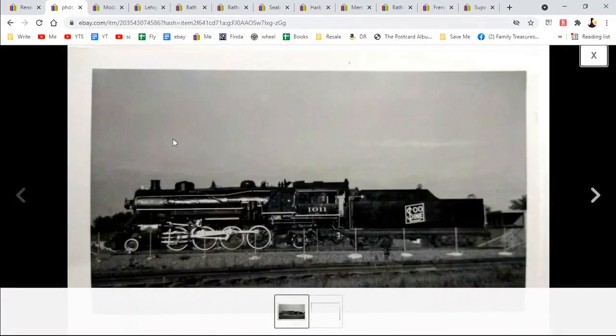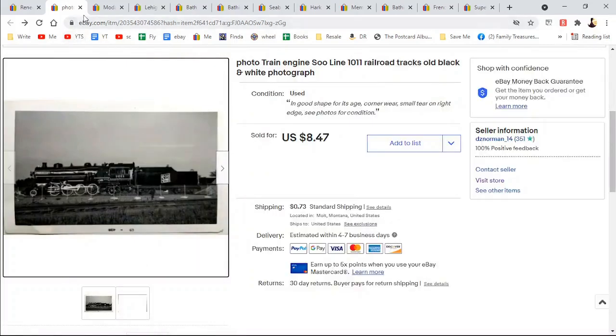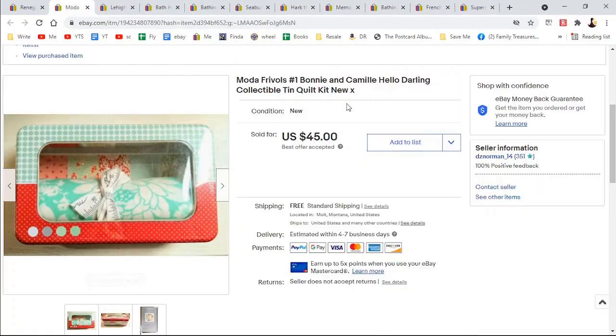Here's our first item that's not a postcard — it may look like one, but it's a photograph of a train. $8.47 and shipping. I made the mistake of doing shipping at $0.73 — that is the standard envelope price, which does not apply to photos — so I ended up having to pay more for the shipping.